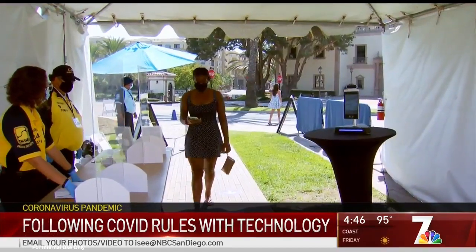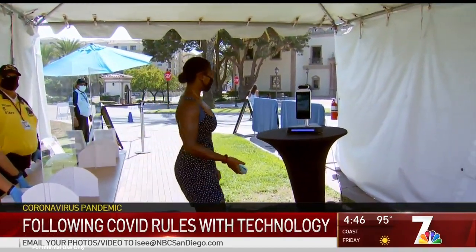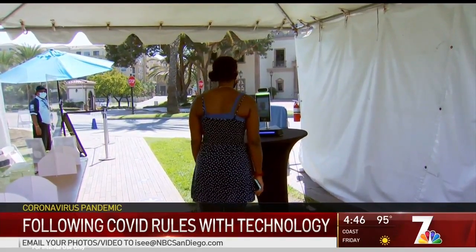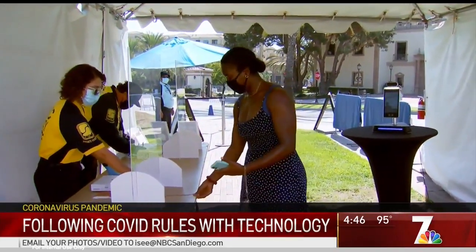The idea of a random stranger coming up to you with a temperature gun, putting it this close to your head — that's not a good practice of social distancing. Kevin Wong with OneScreen says while these devices at USD only check student temperatures, they are capable of much more. Those cameras are actually going to read your face in general, and it also has an option to read whether or not you have a mask on or mask off.